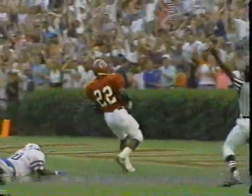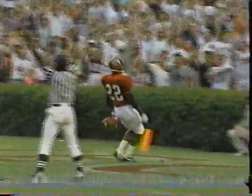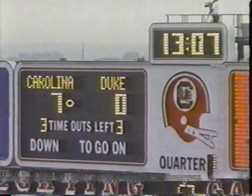Look at the quarterback down there making the last block — Todd Ellis downfield. That's a great team effort by our football team. Great run by Harold Green.